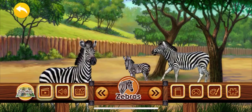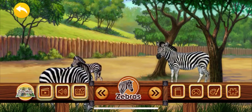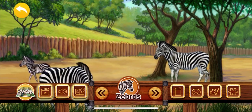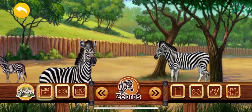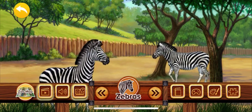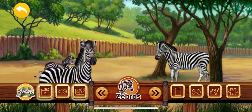Zebras are members of the horse family, and just like horses, they have a powerful kick to help protect them from lions and other predators. Zebras are best known for their black and white stripes. Did you know that no two zebra stripes are alike?